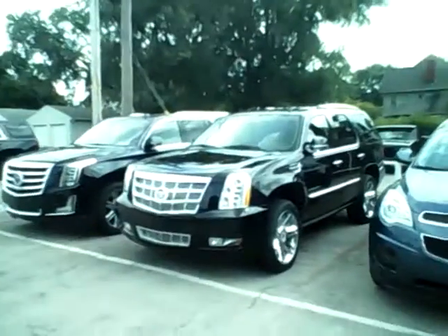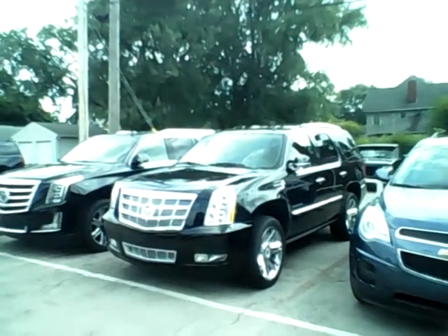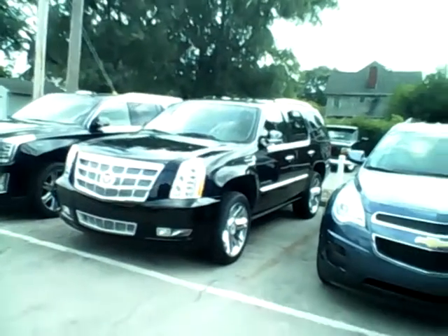Hello Helen, this is Aaron from Columbiana Cadillac Buick and Chevy. I made this video just for you so you can check out our 2014 Escalade that we have here. It's one of the last ones we have in stock. They're beautiful cars, so they kind of sell themselves.